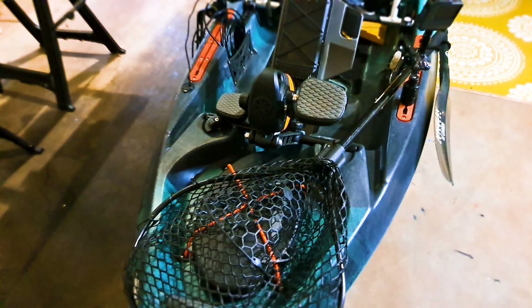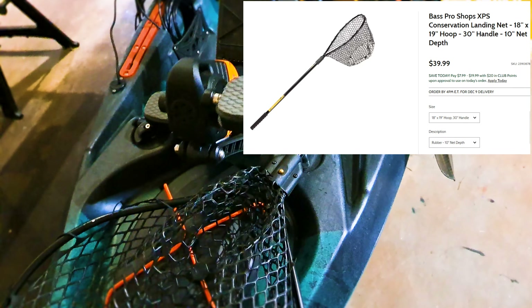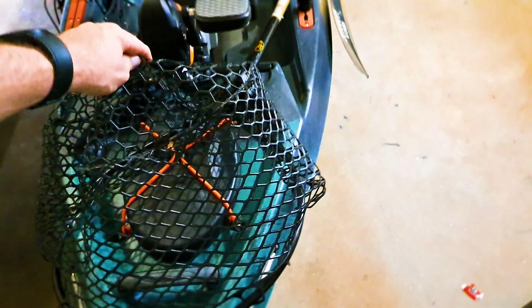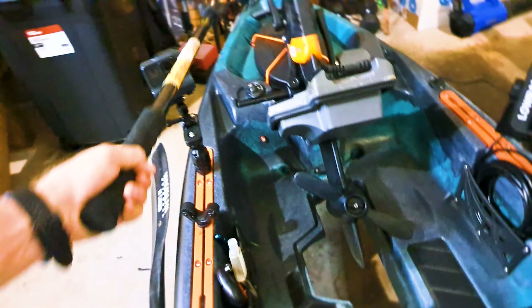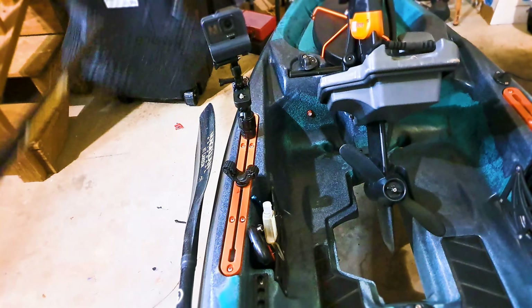Okay, front to back. First thing you're going to notice on top is the net — this is a Bass Pro Shop conservation net, just one of the XPS. I got it specifically because it has these wide rubber mesh nets, whereas most nets in that $30 range are more like this guy. If you crankbait with that, you know what happens. The net stays here; when I'm about to land, I always land on the left side. I'll grab my net immediately, dump out, scoop him, and when I'm done, this goes right back.